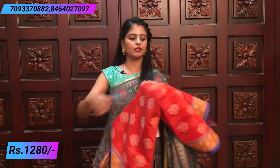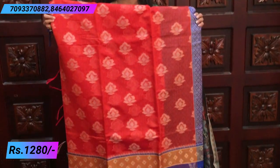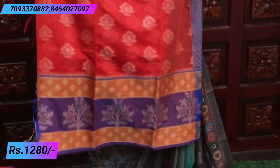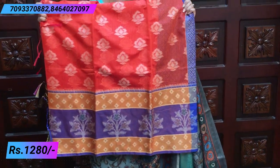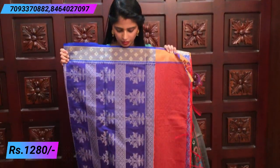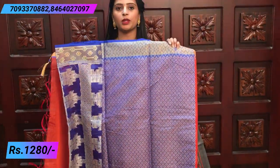Next color is orange and blue — same design. The middle body is plain orange with weaving. Floral border and a large border at the bottom. The pallu is a contrast weaving pallu, and the blouse is a contrast weaving blouse.